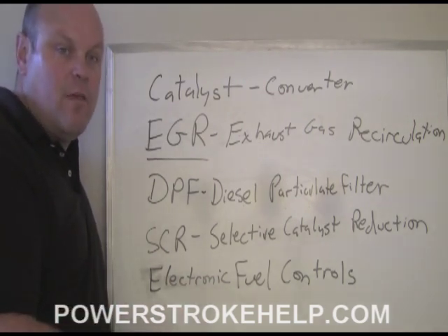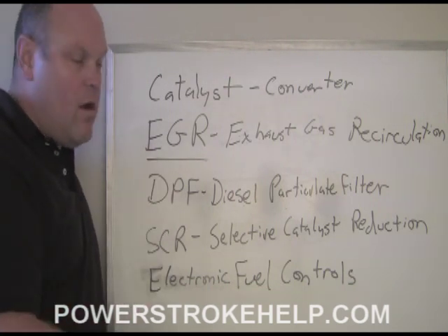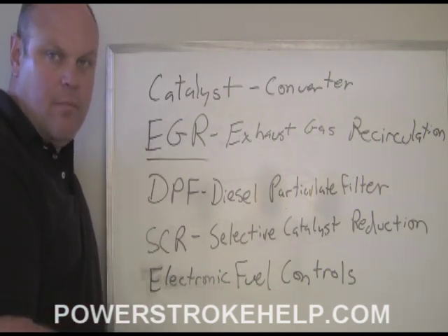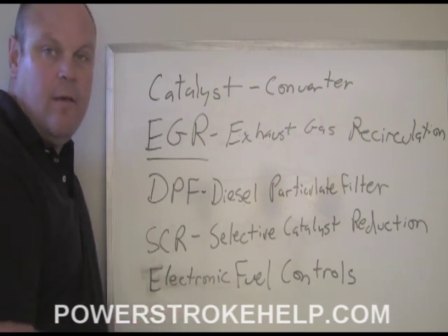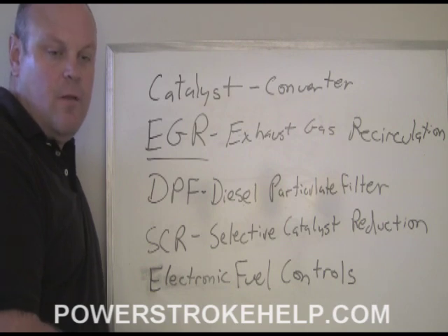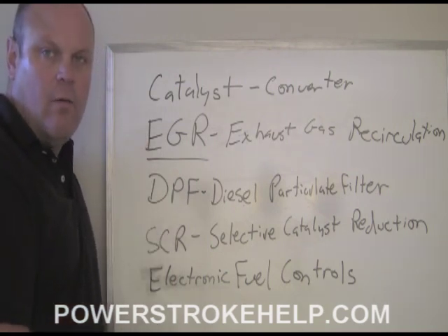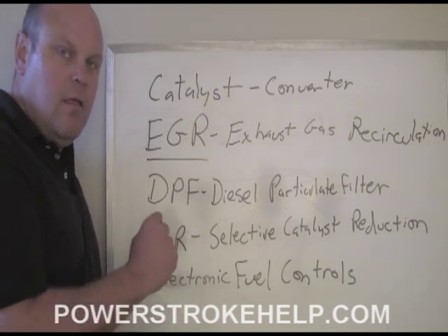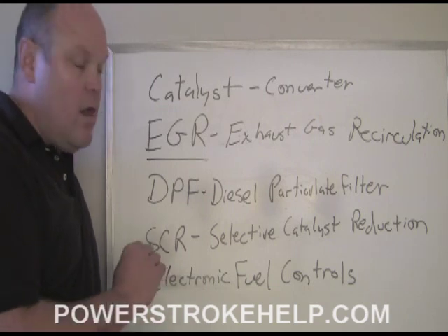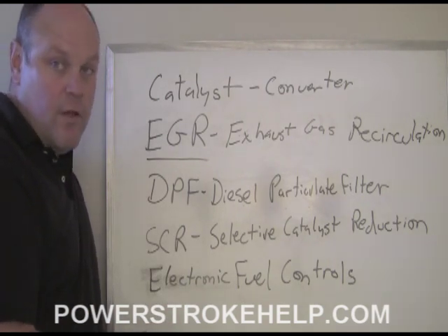After driving a truck equipped with the 6.7 engine in a 2011 or 2012, there's no reason to take any of this off. The only reason to eliminate the EGR cooler on a 6.0 is to keep from blowing the motor up. The only reason to take a DPF off a 6.4 is to keep from blowing holes in the pistons on cylinders 7 and 8 — it's about reliability. You pick up a little fuel economy, but when you have to pay $12,000 to $18,000 to replace your engine because one of these systems failed, that's a real hard pill to swallow.